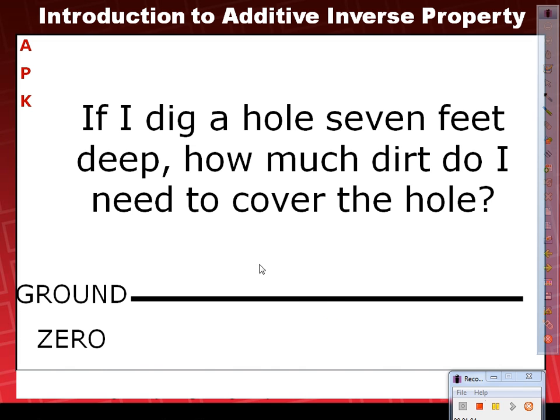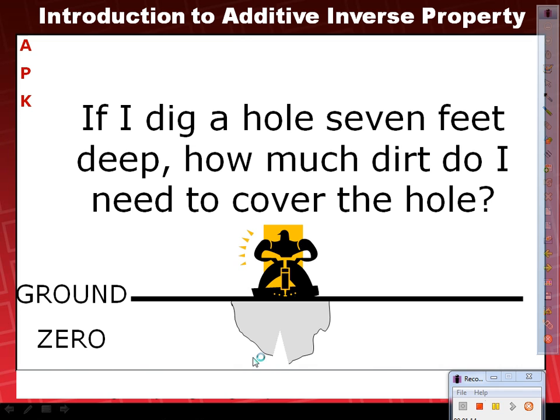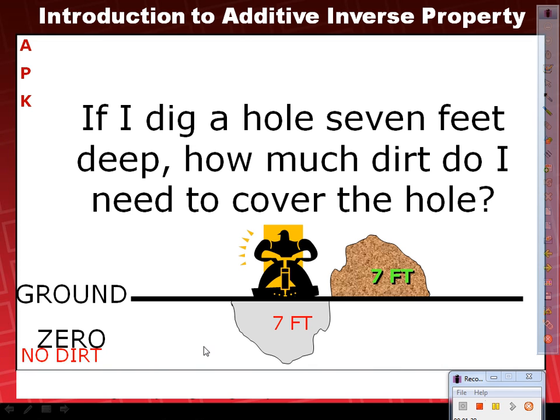So here's my ground. And let me get me in the picture — there I am, all buff. And I make a seven-foot hole. So that is seven feet. And then if I dug seven feet, the dirt should be out here, right? So there's my dirt — and how many feet of dirt? Seven. And I said if there is no dirt, the word 'no' is a negative, isn't it? So that makes this a negative seven. And over here there is dirt — it's a 'yes,' and yes is a positive word. So therefore this is a positive seven.